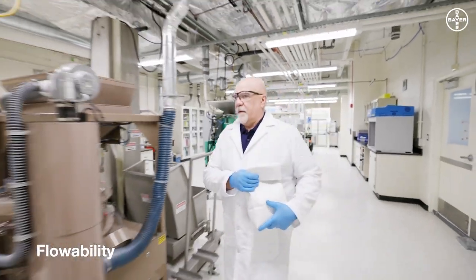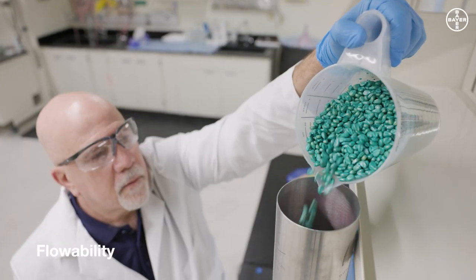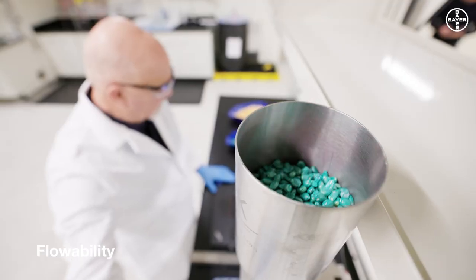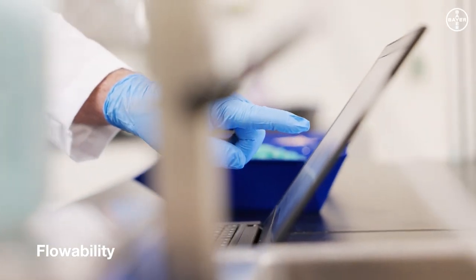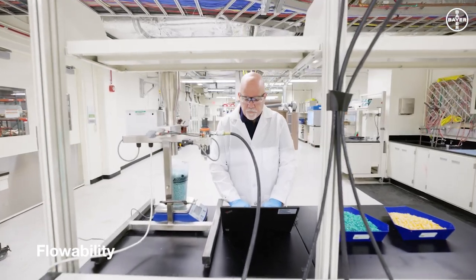Still not convinced? Let's talk about flowability then. Treated seeds need to be as easy to use as untreated ones. The results are compared to those of untreated seeds, and we don't stop there. We also measure the seed flow out of the treater, to achieve the best possible flow during treatment and planting.